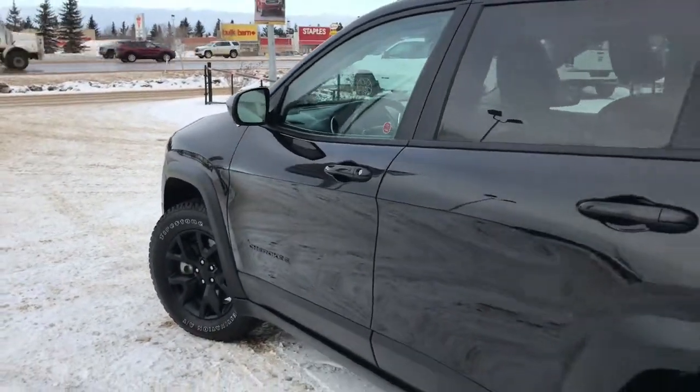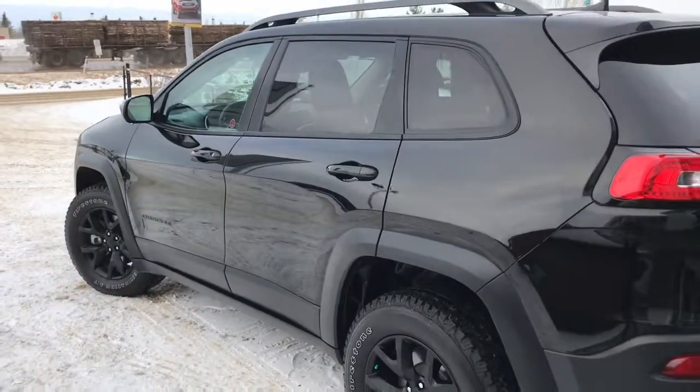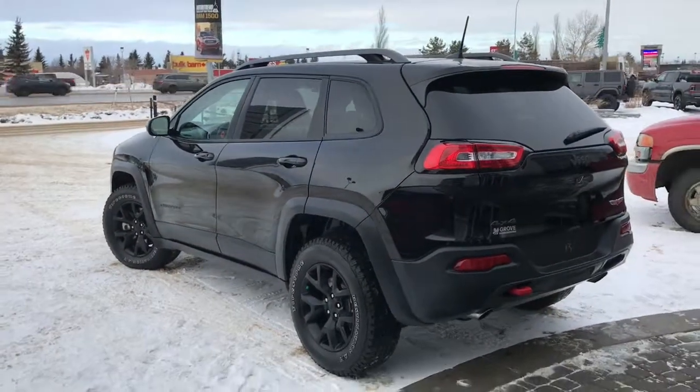We have your defrosting mirrors, your keyless entry, your roof rails, and nice black belt badging. Let me go grab the keys and I'll show you the inside.